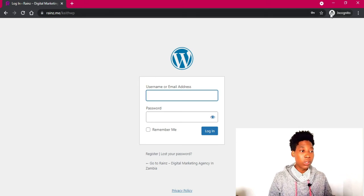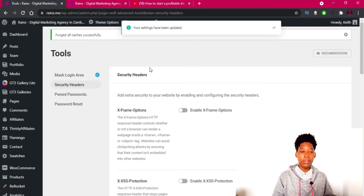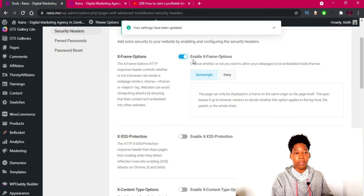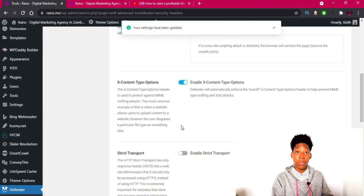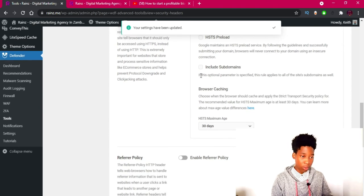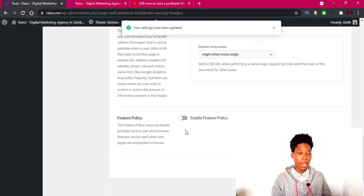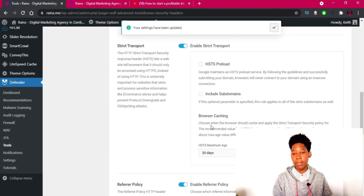The next step is to add security headers. I'm just going to go ahead and activate them one by one. I'm going to activate this, and this, and this, and the last one, then click Save Changes.